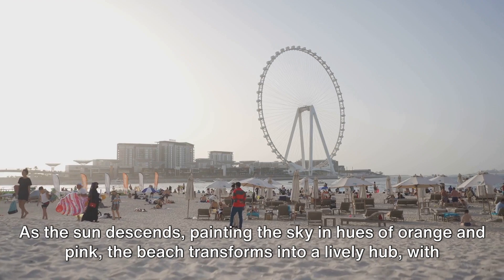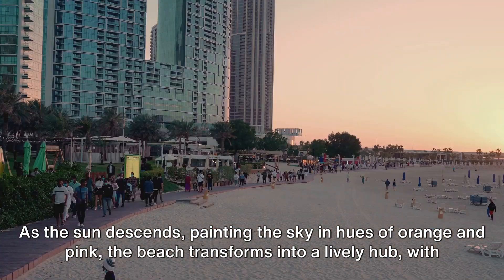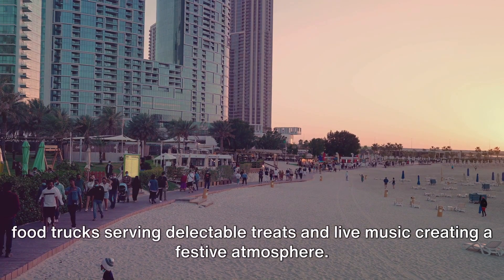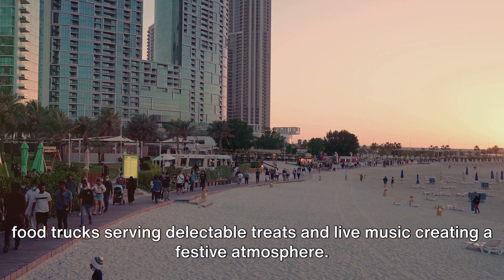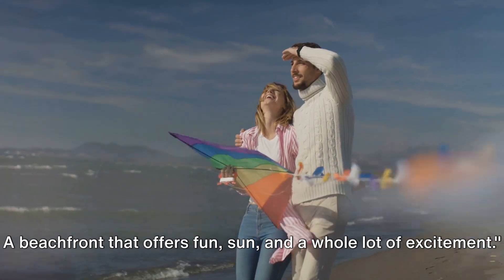As the sun descends, painting the sky in hues of orange and pink, the beach transforms into a lively hub, with food trucks serving delectable treats and live music creating a festive atmosphere. A beachfront that offers fun, sun, and a whole lot of excitement.